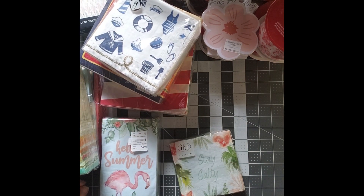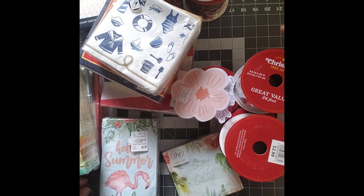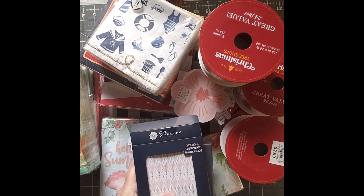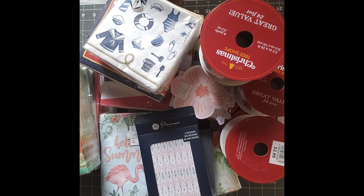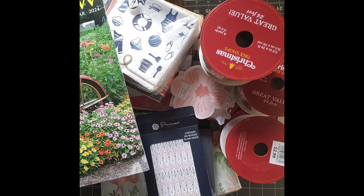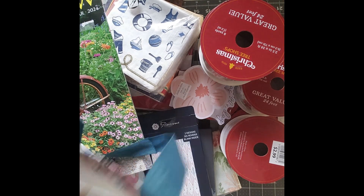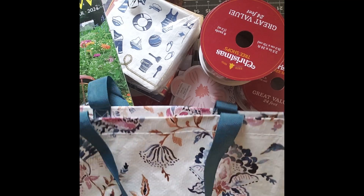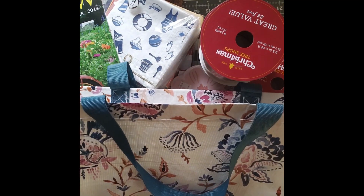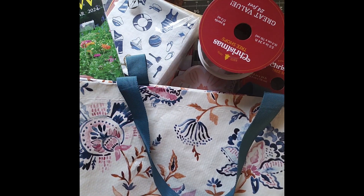So that's my haul — I got all of these ribbons, notecards, napkins, a calendar, and this cool bag, which I'll use as a bag for a while, until such time as it gets old, in which case it will become a journal cover.